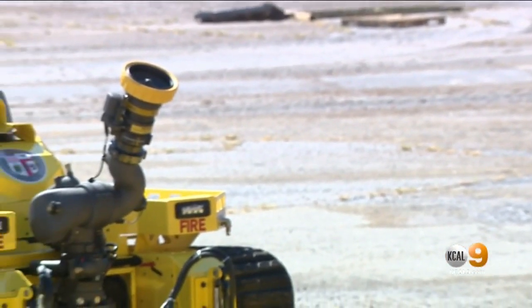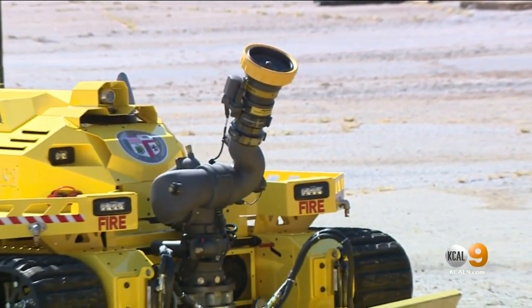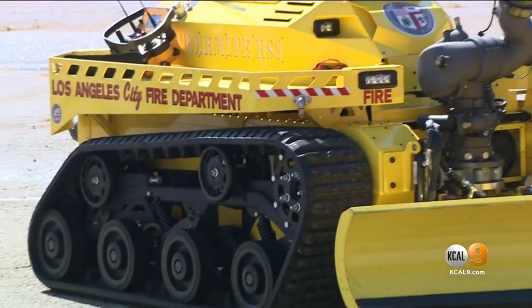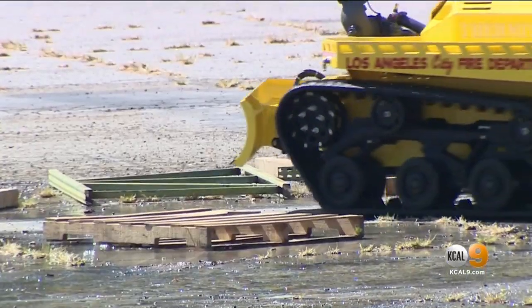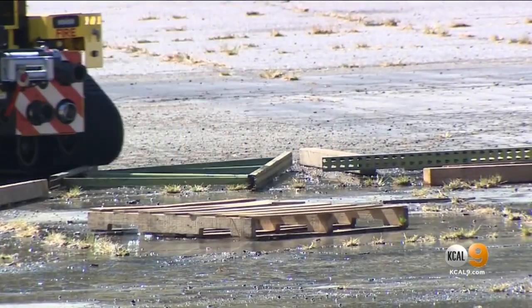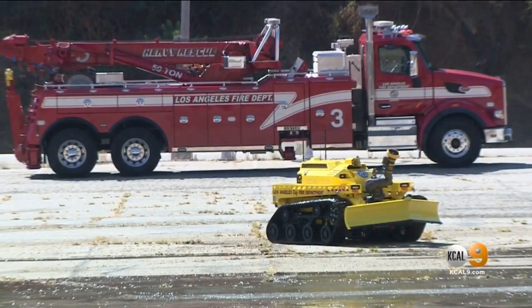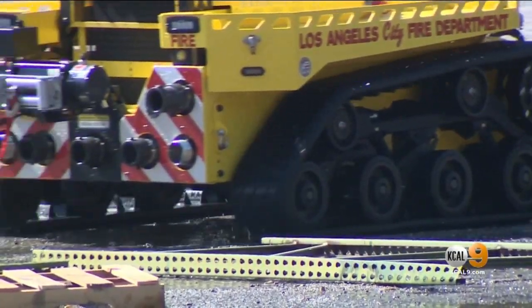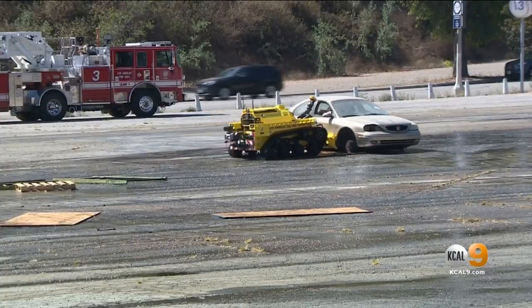The RS3 can flow 2,500 gallons per minute. It's remotely operated and has the ability to provide high-definition video as well as infrared images. It has off-road capability using industrial-grade belted rubber tracks. It also has a 5,000-pound winch to pull heavy objects and a front plow that enables it to push large debris such as vehicles.